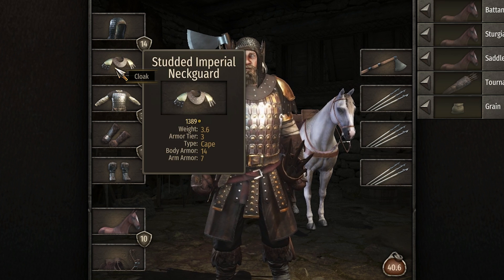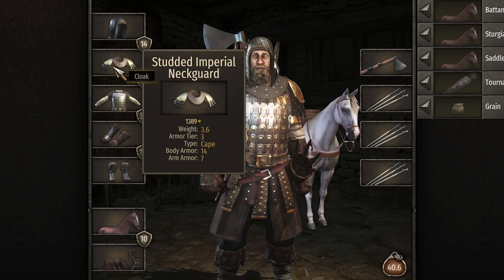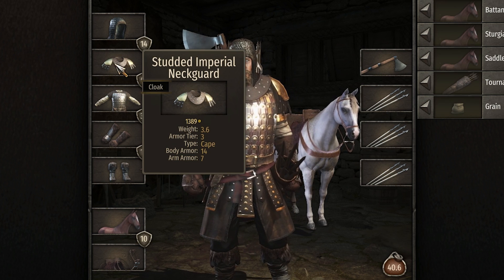The studded imperial neckguard also has less body armor. It was at 20 I believe, but now it has 14 body armor and 7 arm armor, which I do prefer. More protection on the arms is always nice.